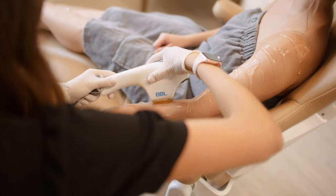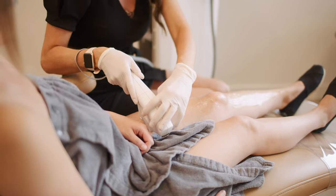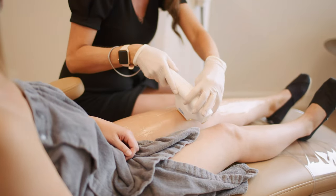Forever Young BBL Body actually goes in and turns off our aging genes and turns on our anti-aging genes. By doing that, it's giving you a clear, smoother looking complexion. People are really good about putting sunscreen on their face, but we forget to treat the rest of the skin, so that can start to show aging. With our Forever Young BBL Body, we can take care of that.